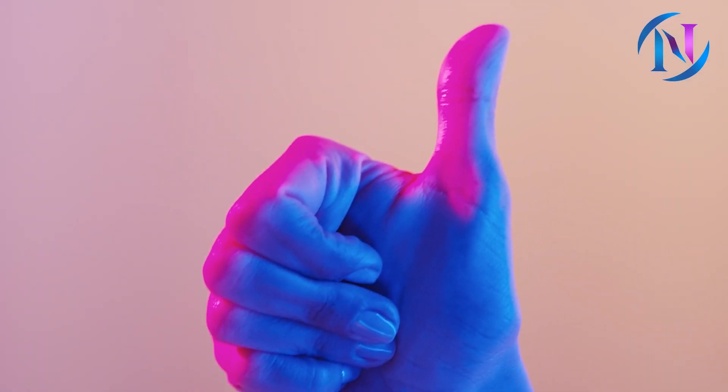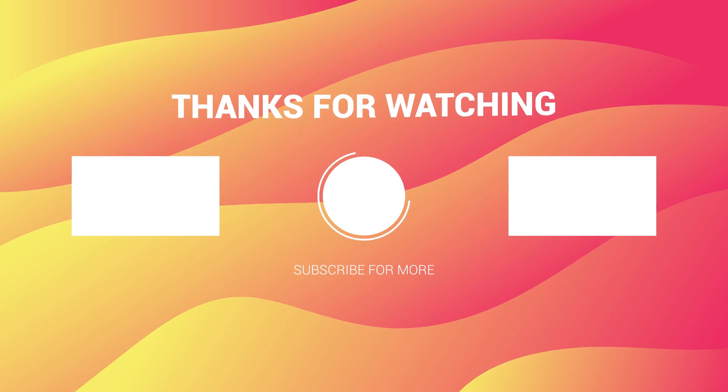Hope you have enjoyed today's content. We would like to say a big thank you for supporting us with subscriptions, likes, and comments. See you in the next video.